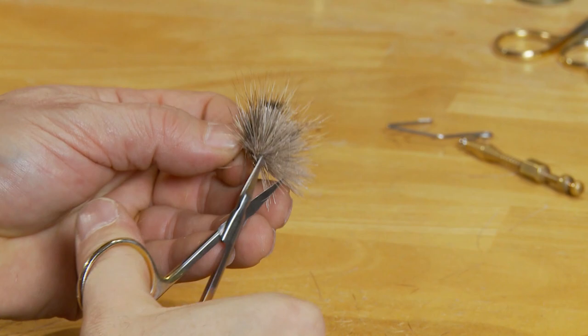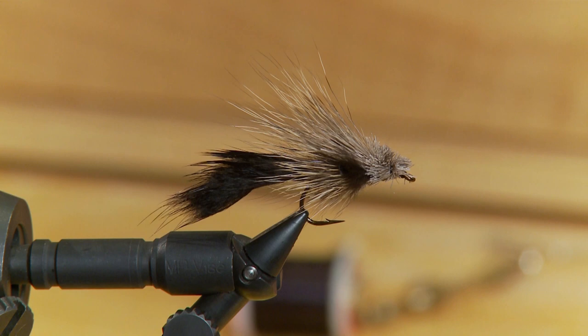There it is — finished Squeaky. The nice thing about this pattern, or any big mouse pattern, is the fish can see it well. Whenever you're fishing for brookies, they go after the mouse pattern voraciously. Give it a try.